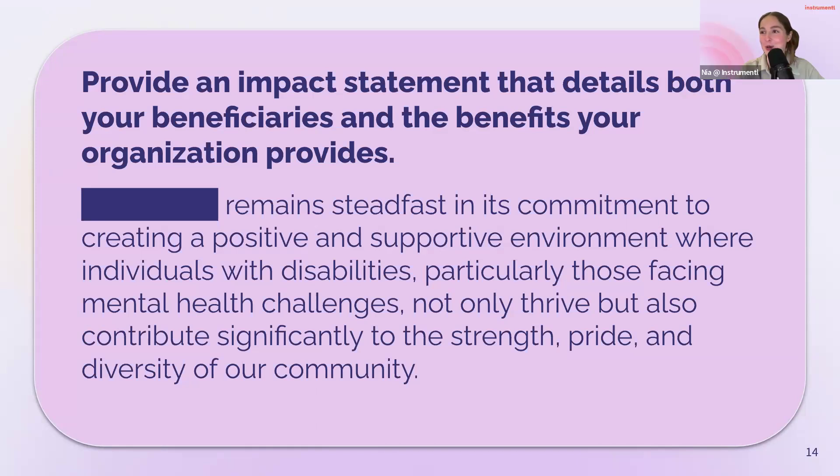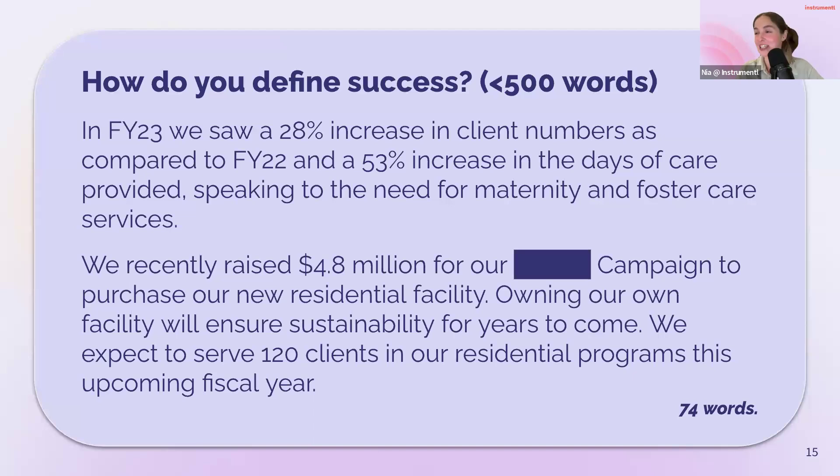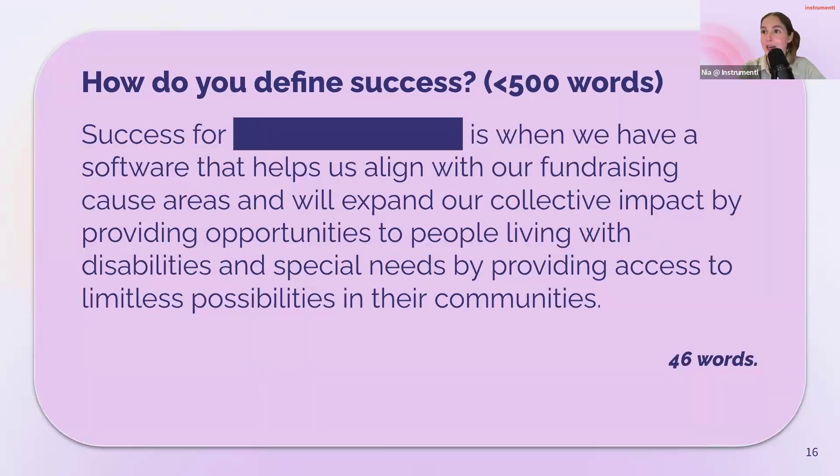Only 74 words out of 500 — yes! For those who put number two in the chat, you don't have to fill in the word count. The statistics here really backed up what they were saying. Bringing in a narrative and then underscoring it with a statistic was awesome. They also demonstrated their capacity — 'we recently raised 4.8 million' — so we know they can do it, and with our technology we can just help them raise more. Organization B's answer to this same question used even fewer words — only 46 words out of 500. I like the phrase 'collective impact' — opportunities to people living with disabilities and special needs. Collective impact really underscores being one with the grantee and being part of their goals.